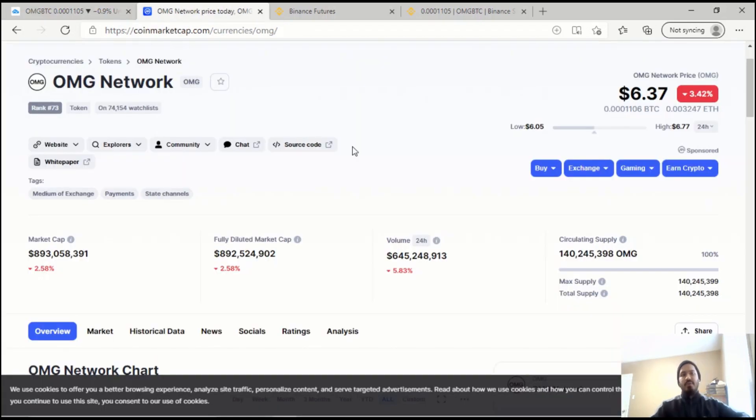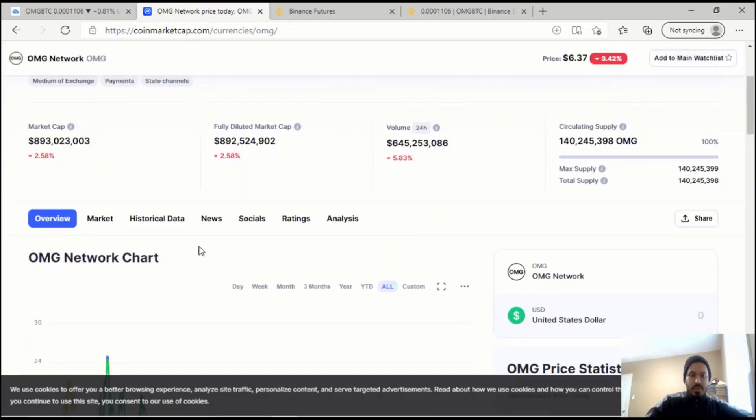Now let's look at a quick fundamental aspect — what is OMG? OMG currently has a market cap of almost $900 million, which makes it a mid to large size market cap coin. It's ranked number 73 on CoinMarketCap. It does have some good fundamentals, so it is a legitimate coin — no investor is going to want to invest in a coin with no backing, and $900 million in market cap makes it legitimate in my eyes.